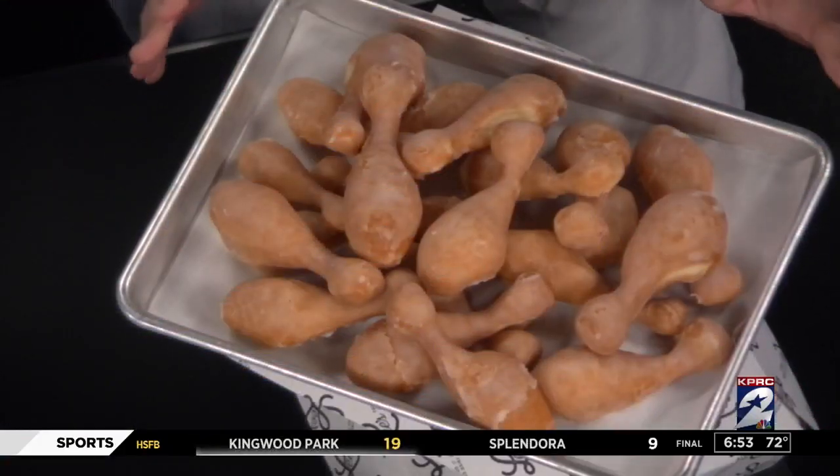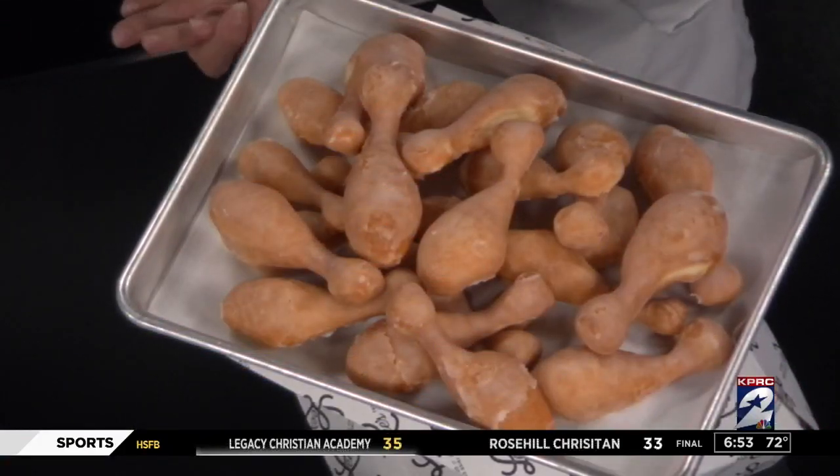This is actually a new item and it's one of my favorites. It is our glazed chicken...